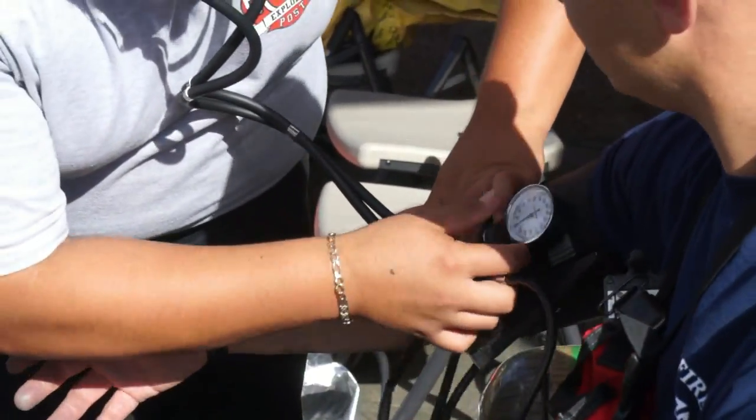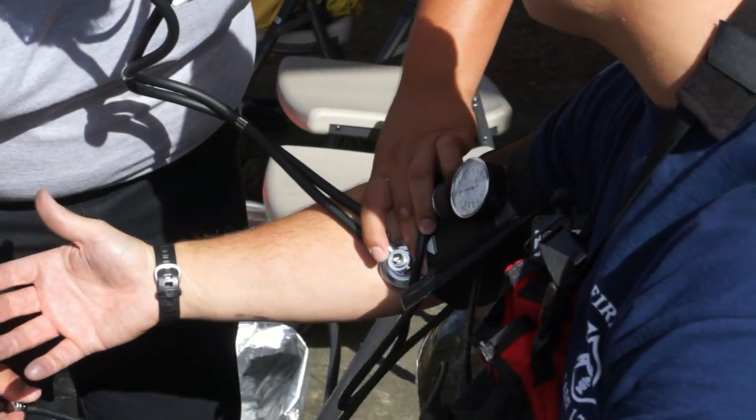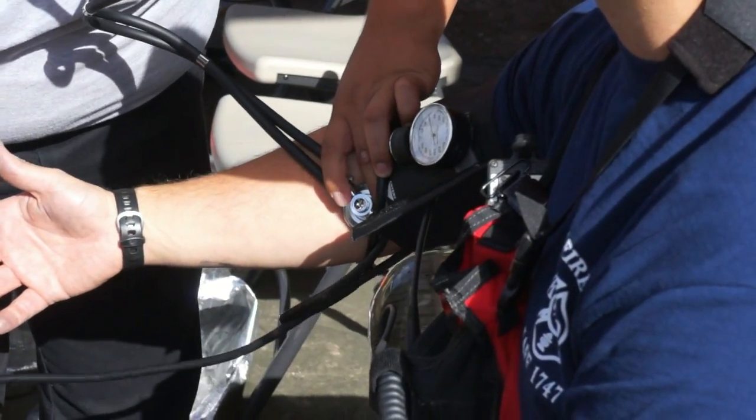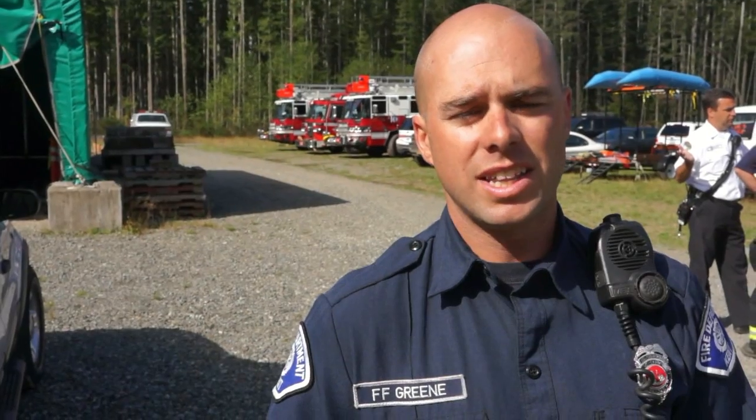Before every Level A entry, we do a pre-set of vitals — we check their blood pressure and their pulse rate, and make sure that they're healthy and good to go in. Then as soon as they come out, we do another set of vitals, make sure everybody's good to go, and then you have hydration and a mandatory sit-out before you can go back in if we need to.